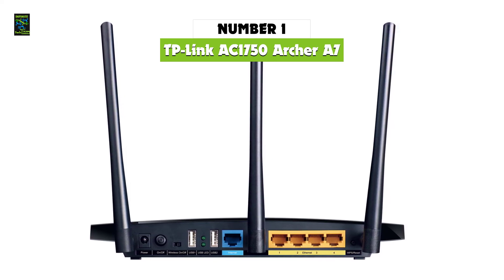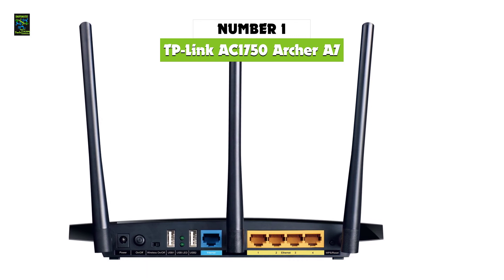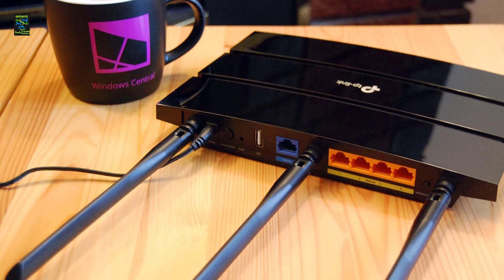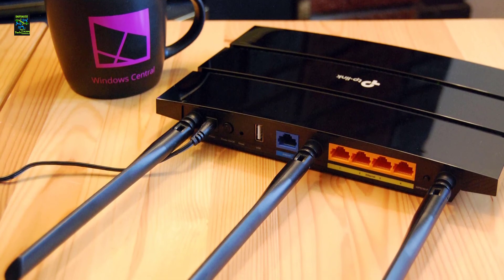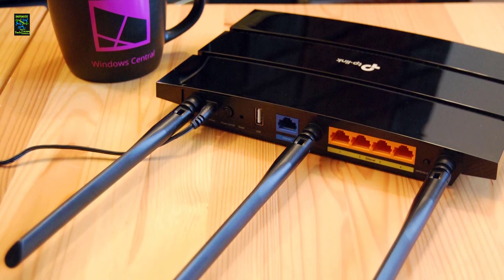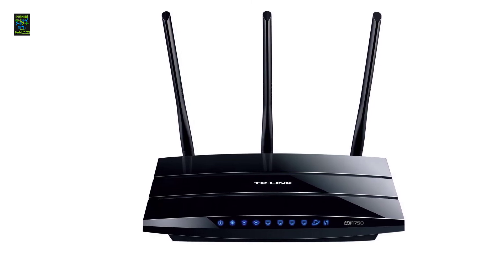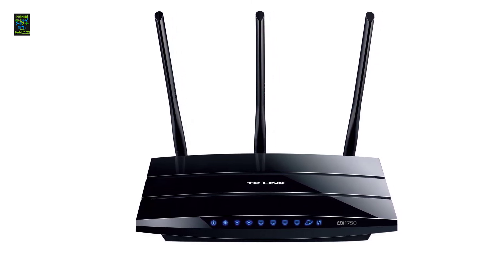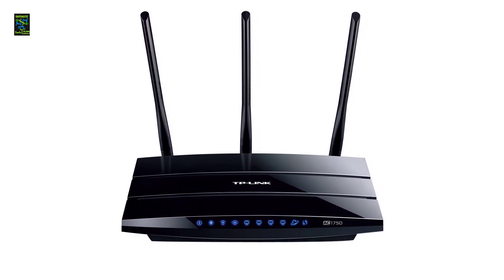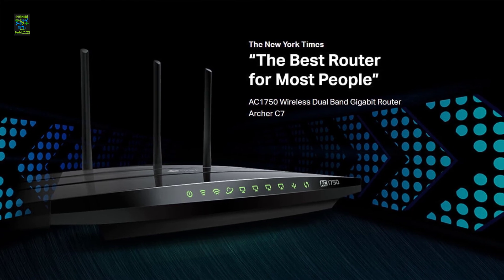In first place, we have the TP-Link Archer A7 AC1750, one of the best budget routers on the market in 2022. The TP-Link Archer A7 AC1750 is one of the best routers you'll find for under $100. This award-winning wireless router is easy to set up and ready to stream 4K UHD videos with up to 1.75 Gbps of bandwidth over its dual-band connectivity. It's one of the rare budget routers that also offers support for Amazon Alexa voice commands, letting you do things like switch your guest network on simply by telling Alexa you have friends coming over.